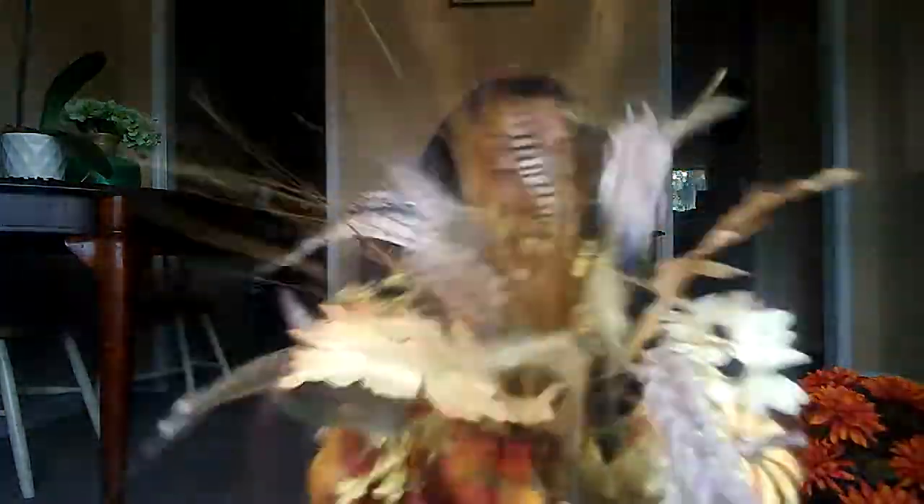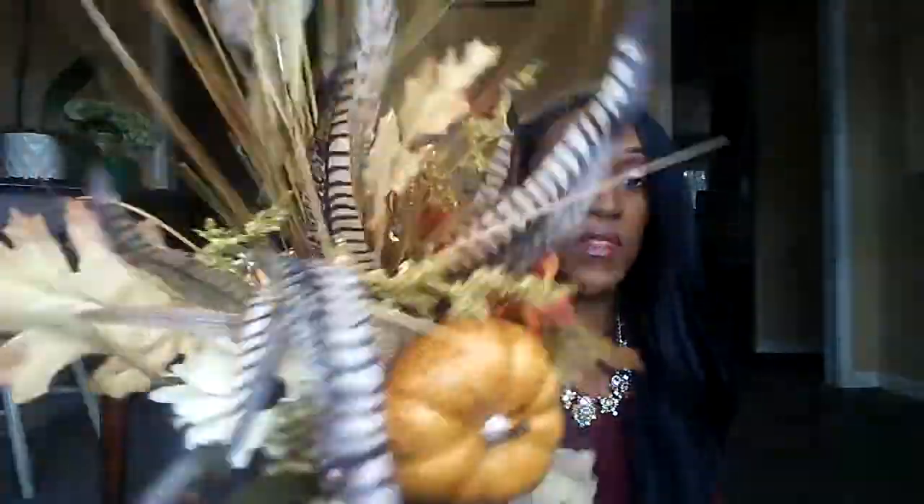I also picked up this pretty vase — I think I'm going to put it out with my Thanksgiving stuff. This was $12.84. It has a pumpkin here and a pumpkin there, so I get more of a Thanksgiving vibe from it. It's from Walmart online.